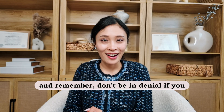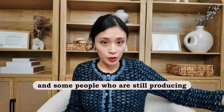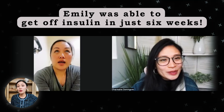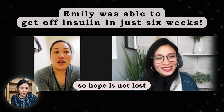Remember, don't be in denial. If you know that you have to make changes, go start now. Me and my team have helped over a thousand people reverse type 2 diabetes and reverse insulin resistance — they've been able to get off diabetic medications and get their A1C back to normal levels. Some people who are still producing insulin have been able to get off insulin as well, which is very exciting. Just take Emily, for example — she was able to get off insulin in just six weeks, and she had been diagnosed with diabetes for a very long time. So hope is not lost.